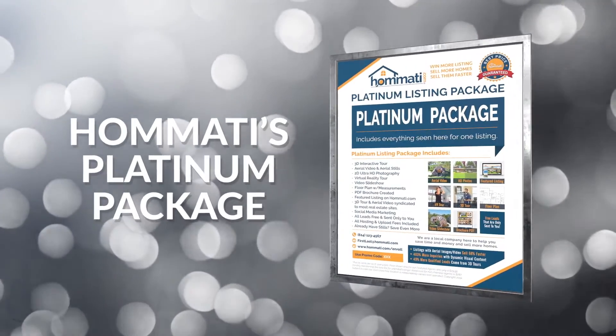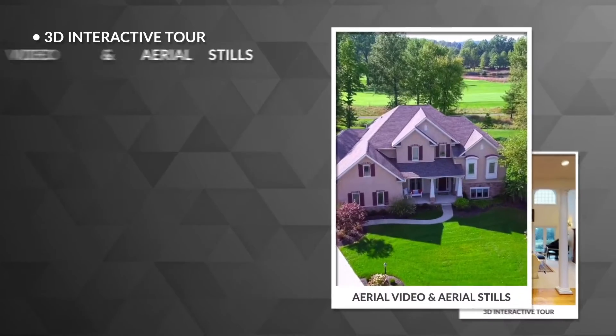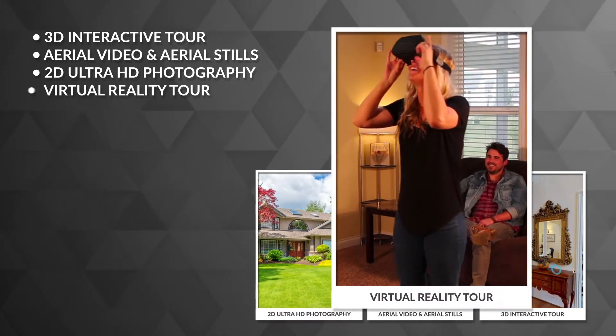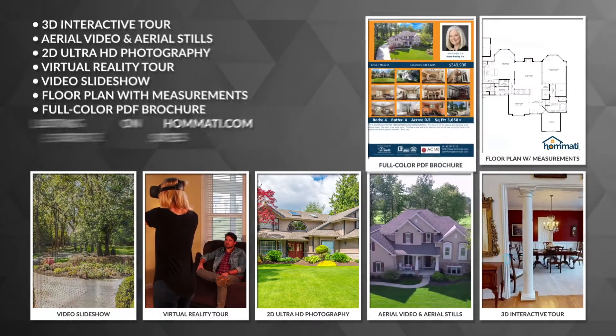Homadi's Platinum Package, which includes a 3D interactive tour, aerial video and aerial stills, HD photography, virtual reality tour, video slideshow, floor plan, brochure creation and more.